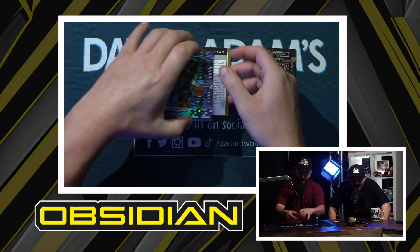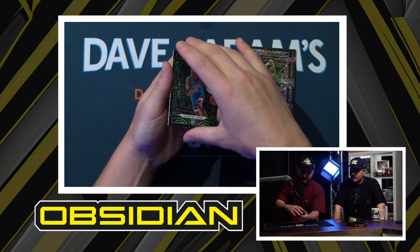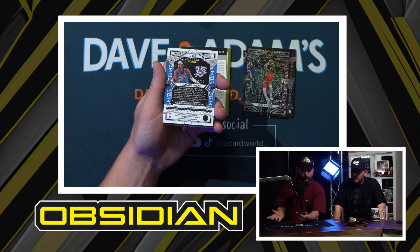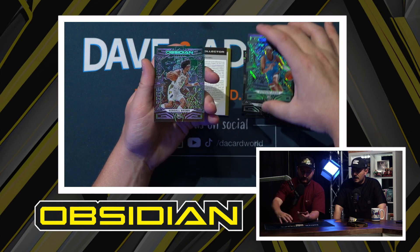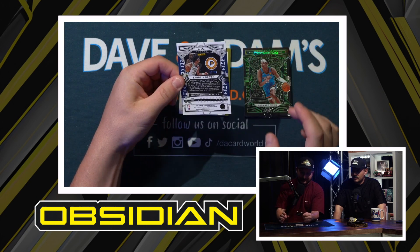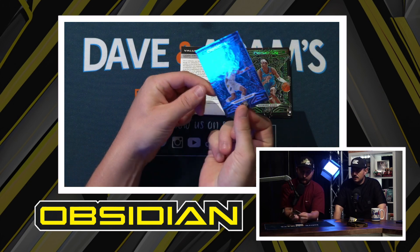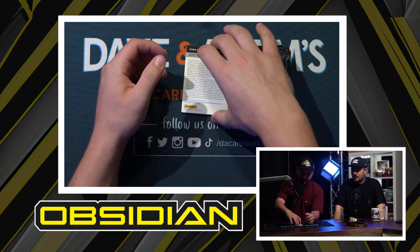We've got the Diang rookie here on the neon, and I believe that's out of 25 — wow, out of 25 — one of the great crop of Thunder rookies from this class for sure. And then Kendall Brown here, and that one is out of 99. So there you go — different etches, that looks like the etch purple. A couple numbered rookies, can't be mad.